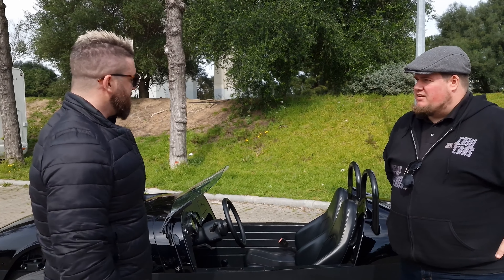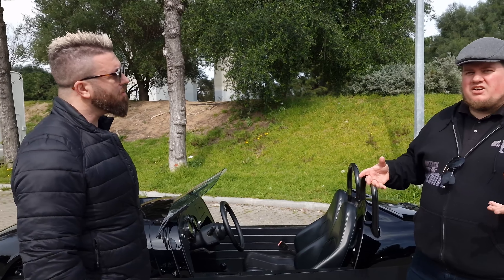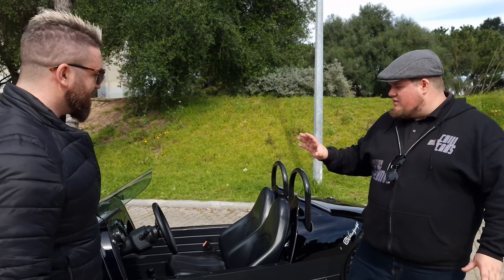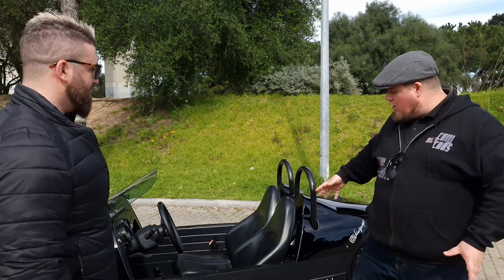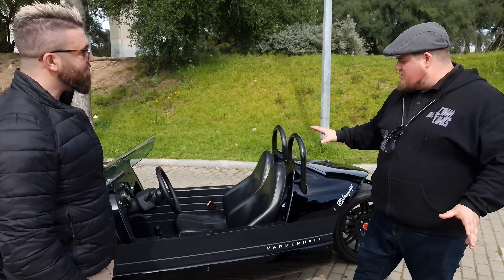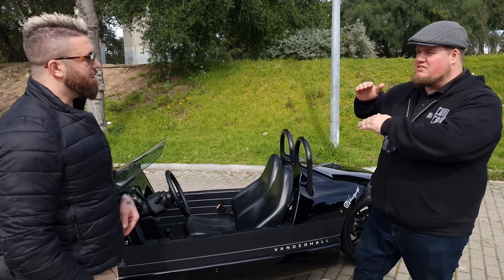It's a GM — General Motors — engine. So is this somewhat like an American muscle car? It's built like one. The whole car is handmade, absolutely incredible. This is the Blackjack — so where does it sit in terms of the model standings?